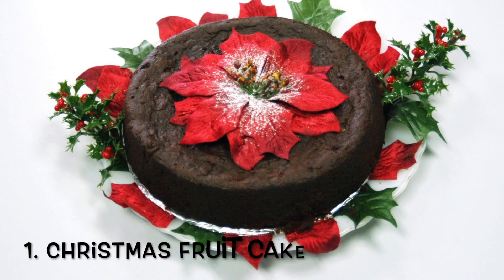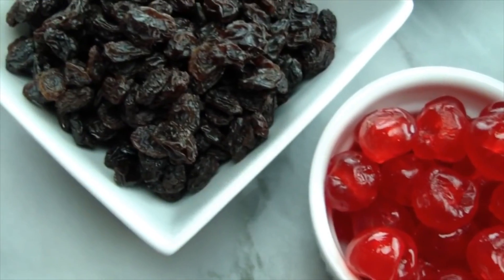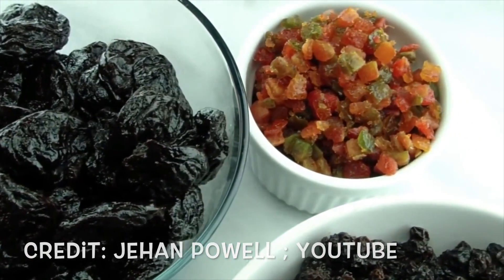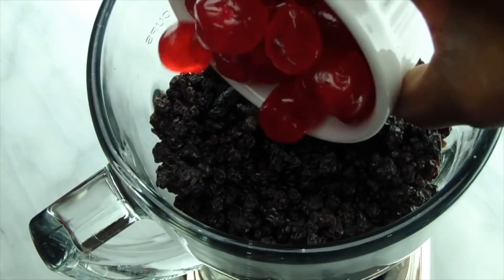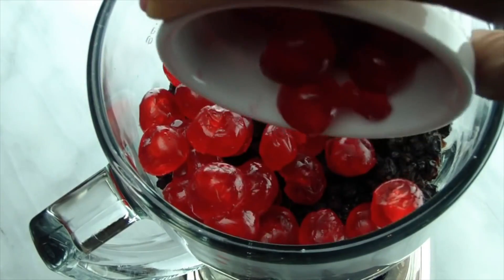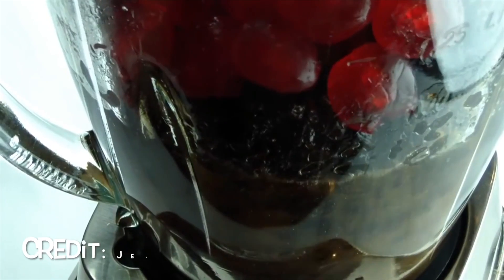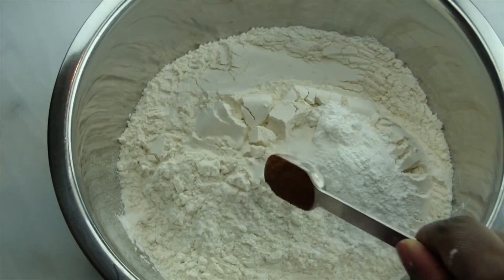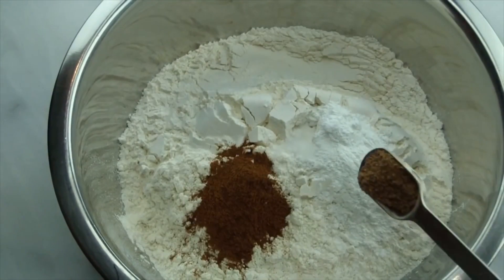Number 1: Christmas Fruit Cake. The traditional Jamaican black cake or fruit cake is baked by most Jamaicans during the Christmas season. For the best mouth-watering Jamaican fruit cake, fruits are soaked in red wine and overproof rum for one week up to a year. A Jamaican Christmas celebration is not complete without the traditional Jamaican fruit cake.